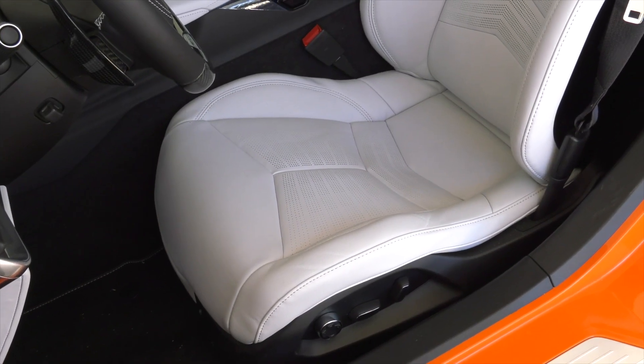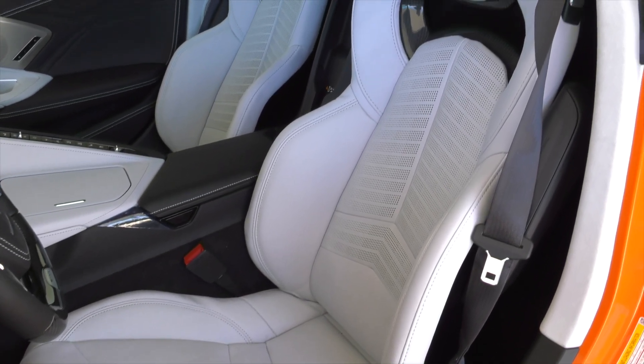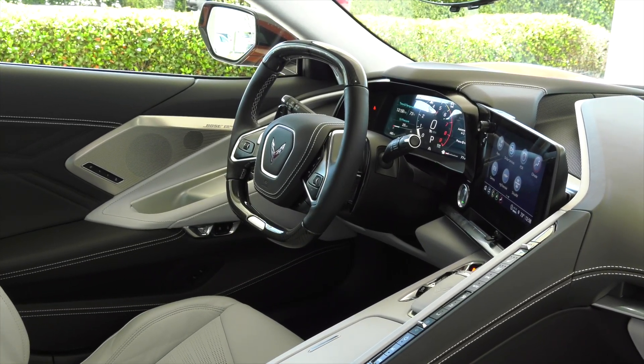Cockpit. In the driver-focused cockpit, premium materials continue to elevate the luxurious look and feel introduced with the Stingray. They're complemented with available carbon fiber trim that expresses the car's lightweight track-purposed mantra.